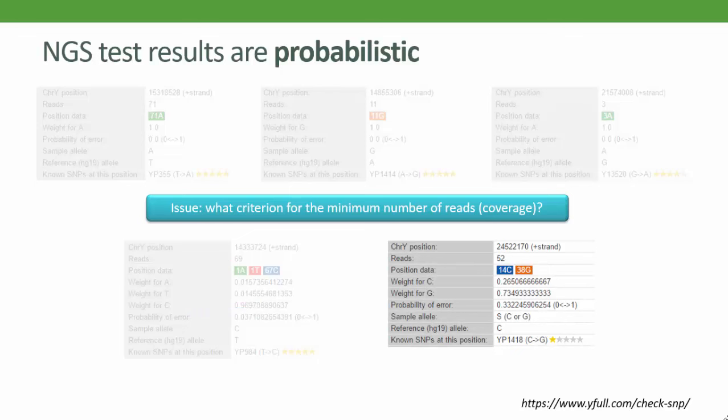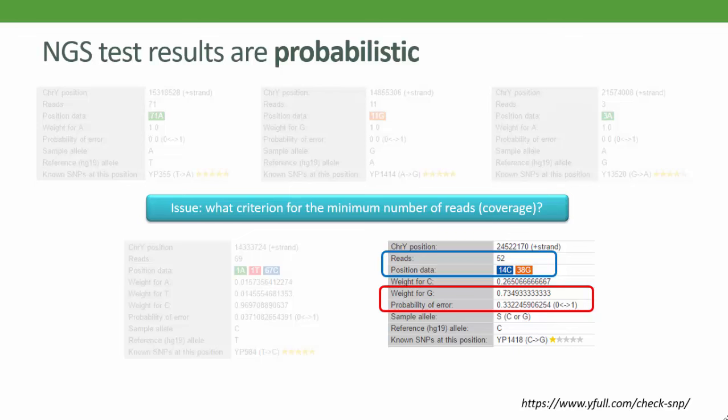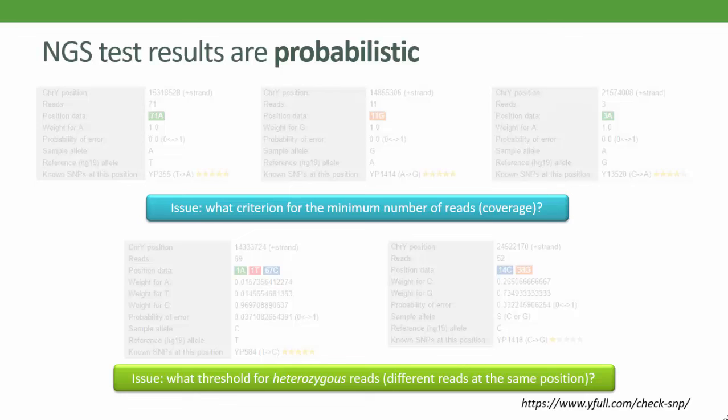So how about this one? It's found in the same SNP block as YP984 for the Cummings. Now over one quarter of the reads this time are ancestral — 14 out of 52. The chance of error is now estimated at about 0.33, or just about one chance in three. Is that too high? It is for most people, and YFull clearly don't like this one-star SNP, though it has behaved completely consistently across all the testers in the group so far. But this shows up another challenge from NGS tests: what to do with heterozygous reads — that is, reads giving more than one result at the same site. Along with low read results, these low-quality results can make NGS results difficult to interpret.